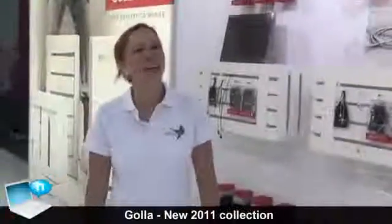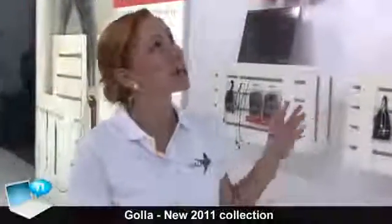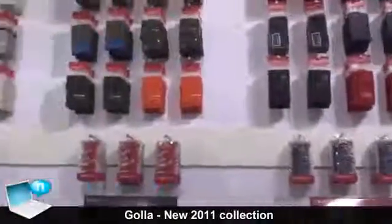Welcome to the GOLA booth. I'm Caroline, and all you can see here is our new collection 2012. We are going to come to the stores worldwide around March.